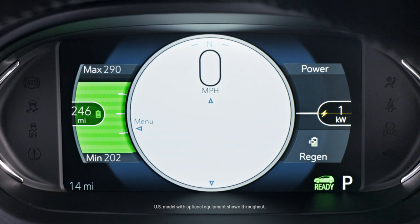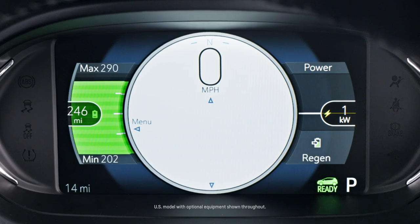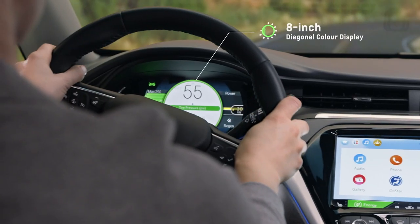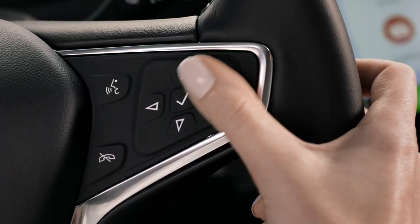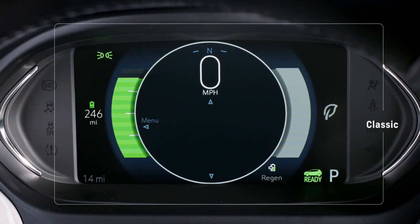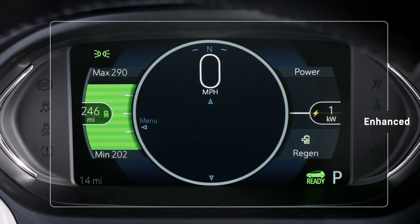The driver information center keeps you informed on how you drive. The configurable driver information center keeps vehicle information always in view, and you can customize how you want data shown based on three configurations: classic, modern, and enhanced visual modes.